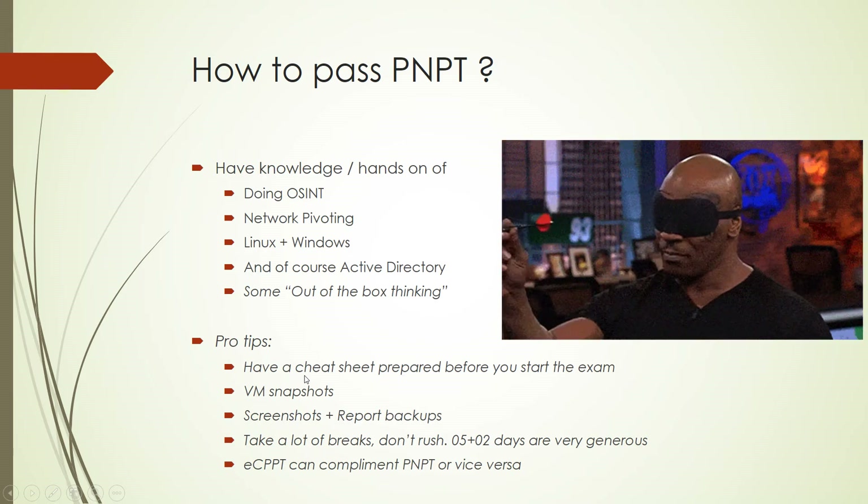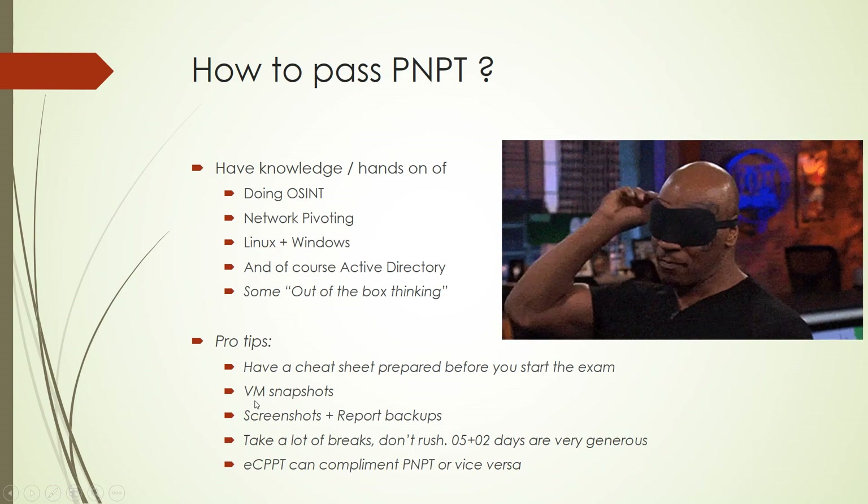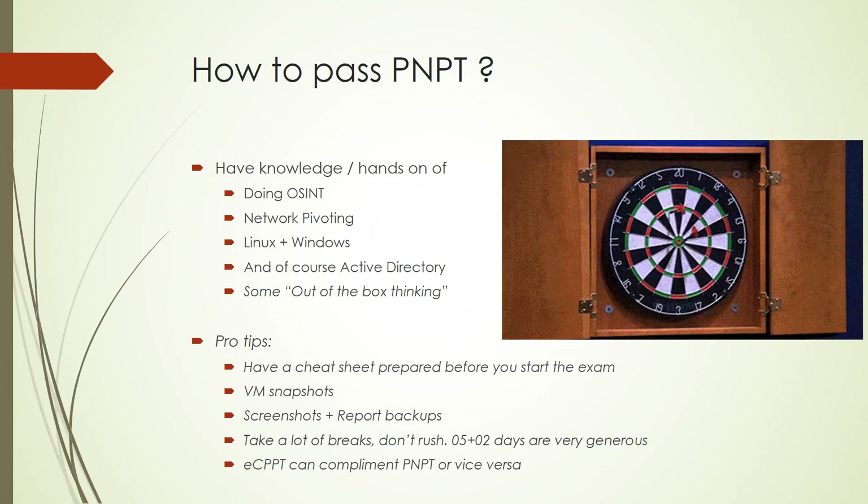Here are my pro tips for passing this exam. First, make sure you have a solid cheat sheet before you start. Have snapshots of your VM — my Kali actually got corrupted due to a power outage, but I had backups. Similarly, back up your screenshots and reports; I put all my backups on Google Drive in case my main computer had issues. Take lots of breaks — you don't need to rush. Seven days is plenty of time for this exam.